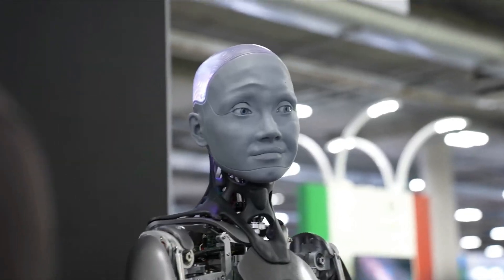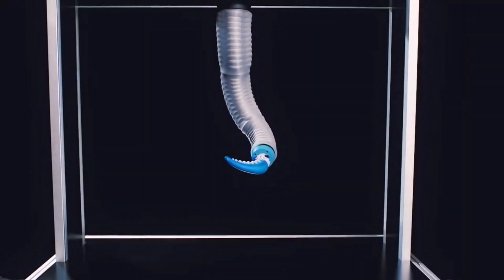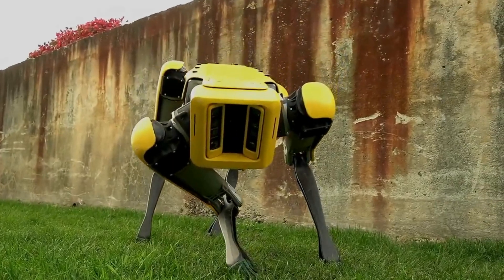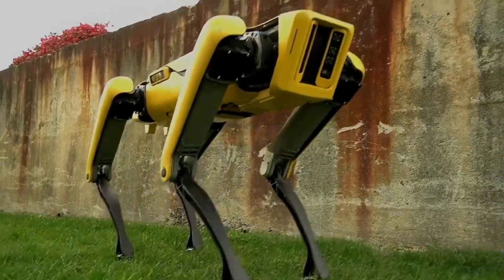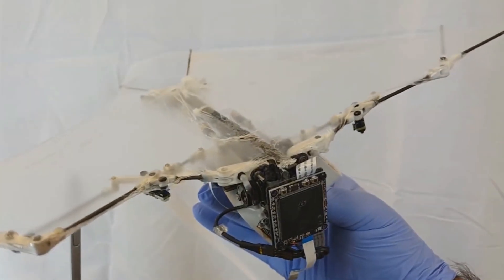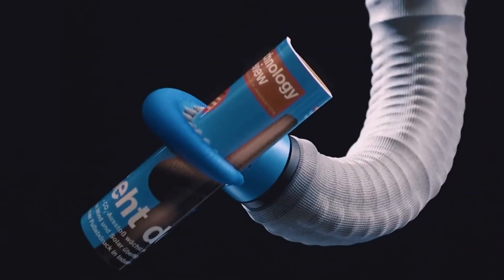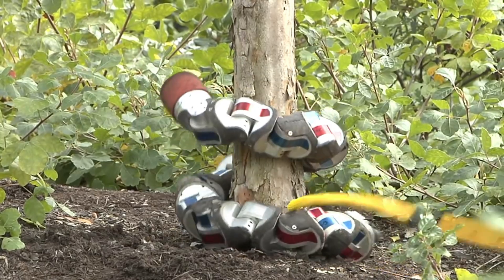Humans are very hard to replicate artificially. Surprisingly, animals are much simpler to replicate than humans. In this video, you are going to see a few awesome robots inspired by animals with advanced and complex systems. Among these robots, there is one that can do wall jumps, a new animal-inspired gripper, Uncle Sam, and more.